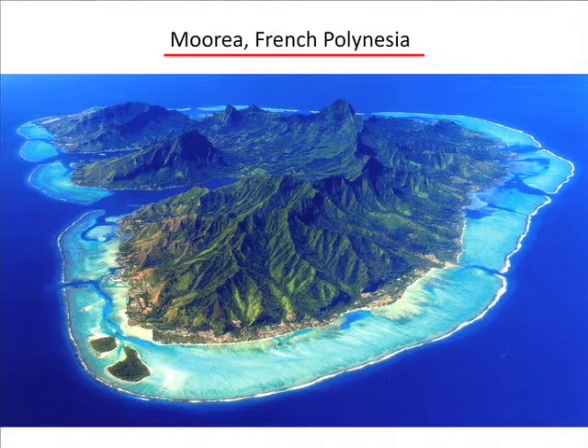One of the places where I work is in Moorea in French Polynesia, because if you have to do work, you may as well just choose a great place. I mean, this is just rule number one.